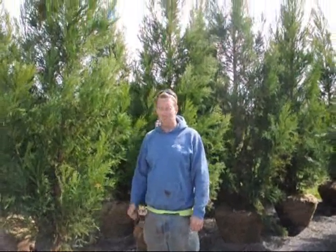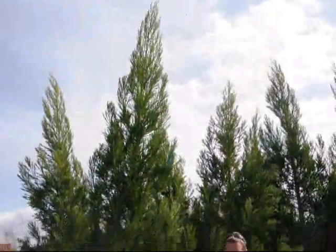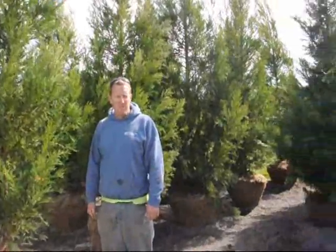I'm James Hurst from Highland Hill Farm. These are Yoshino Cryptomeria. I'm six feet tall — they're listed as a ten foot tall tree, and they're about five feet wide.